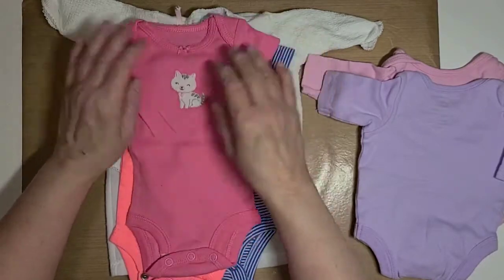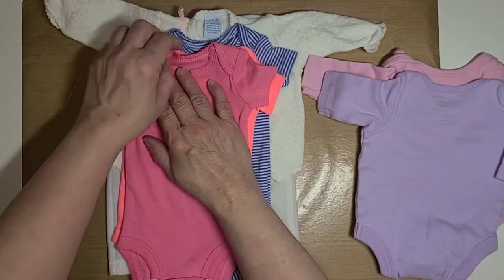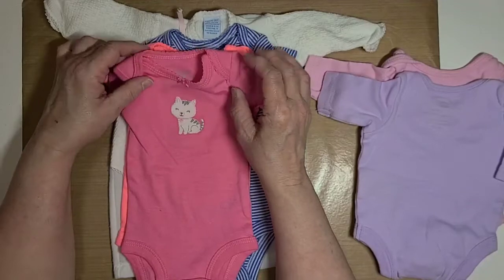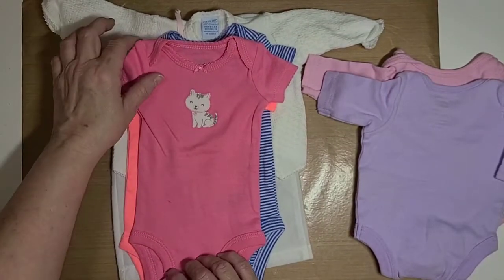Now these I purchased myself — they weren't previously used. This here is a Simple Joys by Carter's, it's a preemie, and it's pink with a kitty cat on it.